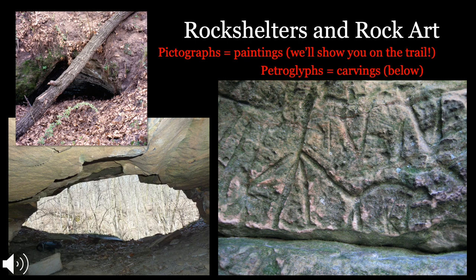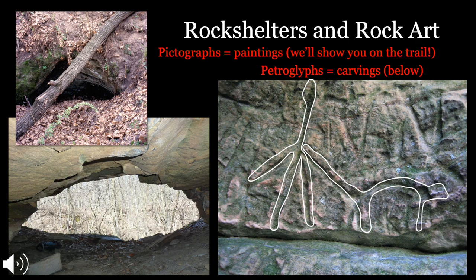There are also a series of rock shelters and some rock art at Silver Mound, which we're going to show you on the trail. There are both pictographs, which are paintings, and petroglyphs, which are carvings. I've outlined a couple of the carvings in white — I won't tell you what they are until we hit the trail. We're now going to show you a flintknapping demonstration, and then we'll get out on the trail.